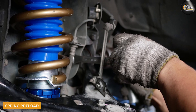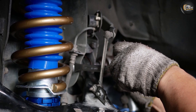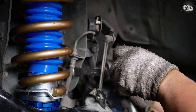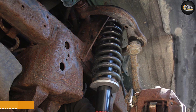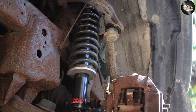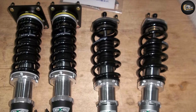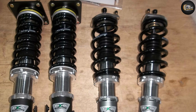Spring preload: adjustable locking rings compress the spring partially, which determines ride stiffness and may affect ride height depending on coilover configuration. Remote reservoir: for off-road applications, coilovers equipped with a remote reservoir improve cooling to prevent shock fade. For vehicles equipped with adaptive suspension, look for coilovers with the appropriate electronics to prevent warning lights from coming on after you've upgraded your suspension.